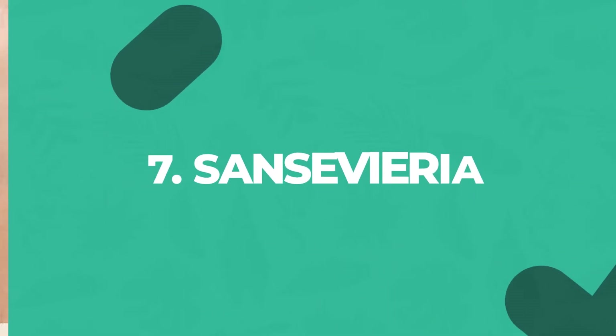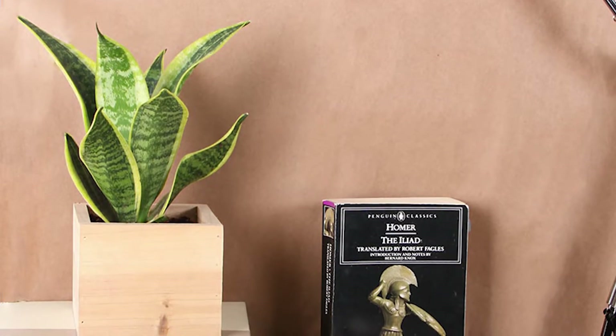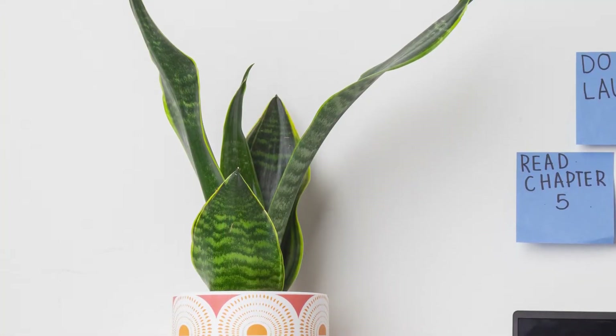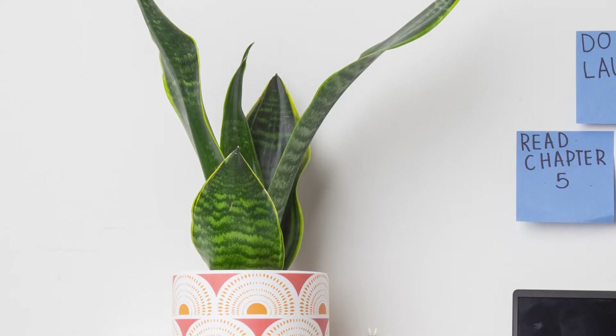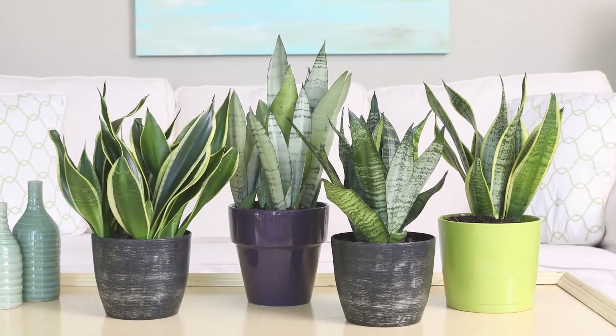Sansevieria, also called snake plants, are so easy to grow. There are tall ones and short ones, and they look stunning everywhere. Plus, they are tolerant of low, medium, or bright light, and may survive a month without water if they need to.